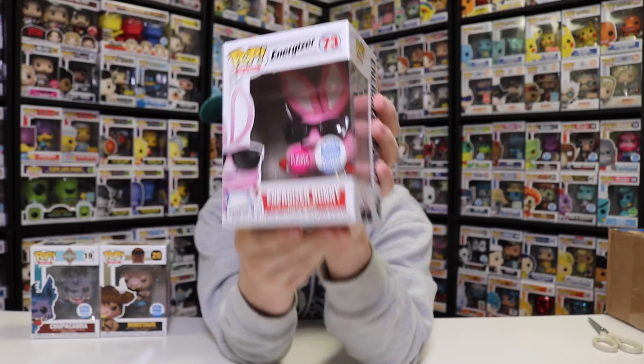My local grocery store has an Energizer Bunny statue on top of the battery display. I would love to see if I can get one of those. They're kind of like plaster almost — pretty heavy, not just paper. It would be really awesome to try to get one, though I don't know where we'd find one.